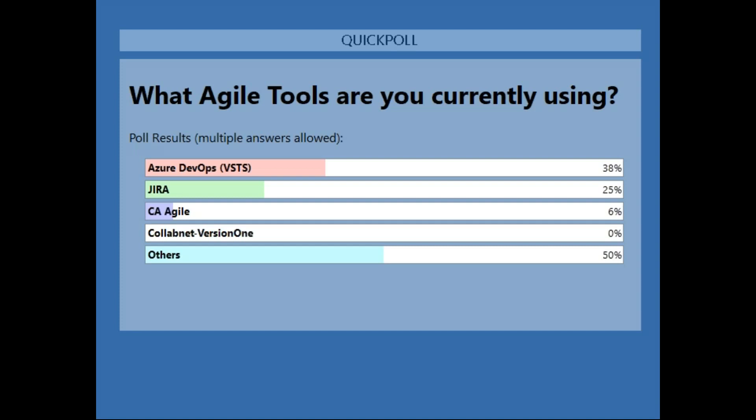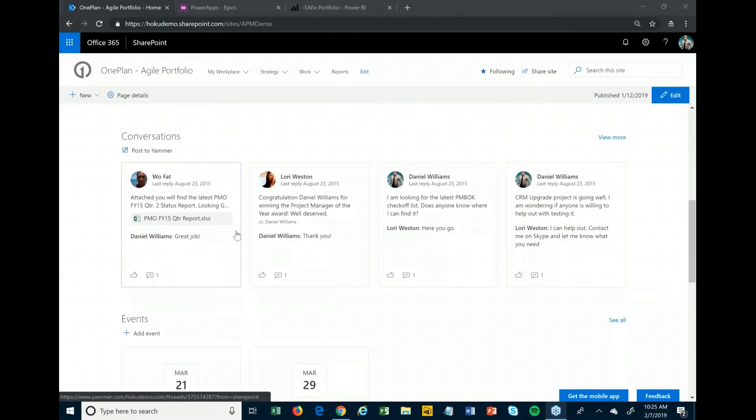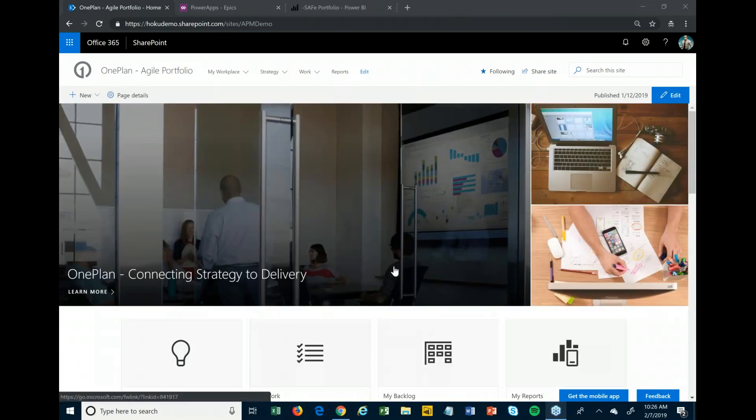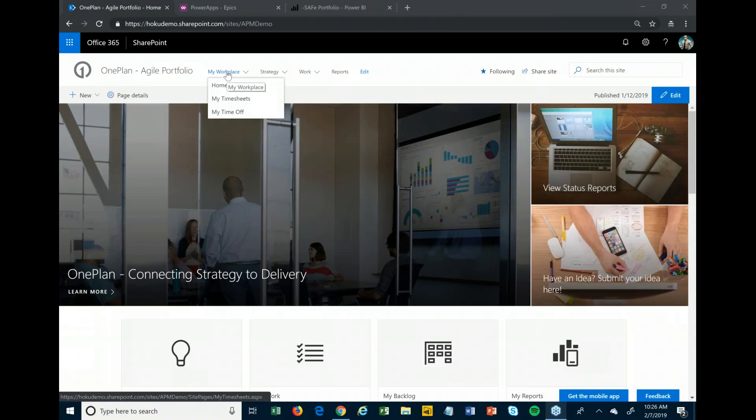I'll turn it over to Matthew Willey, who will run us through One Plan for Total Agile Portfolio Management. There are quick links on the homepage, and you can tie in Yammer posts, calendars of events, et cetera. From there we'll jump in and go through the basic process, starting all the way at the beginning with a new idea — whether that's a new product, service, or an improvement to existing ones — all the way through closing it out and looking at reports.